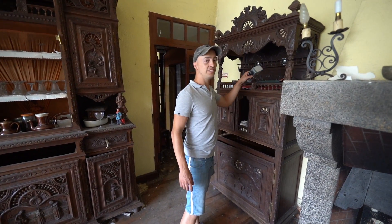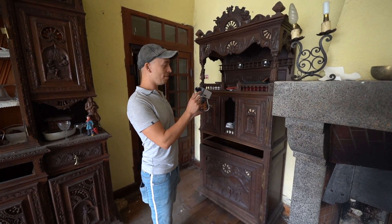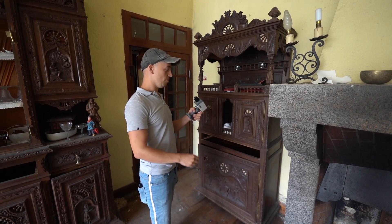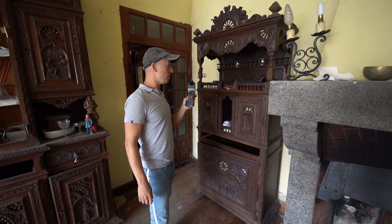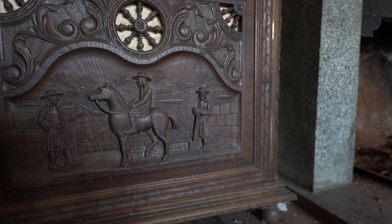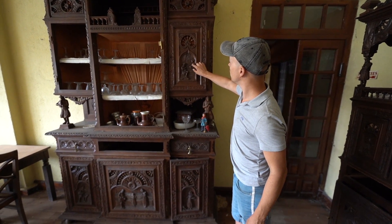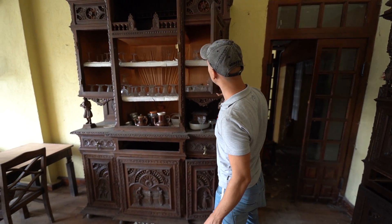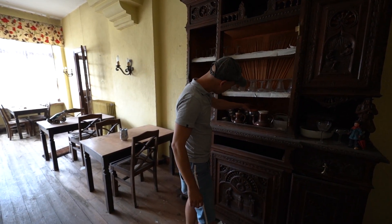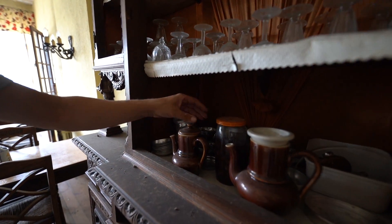At one point they tried to protect this place with a security camera. Oh my god, it looks like a kid's toy! Apparently it helped because we don't see any vandalism yet. Nice carvings. A lot of details. There are some grapes inside — yummy.